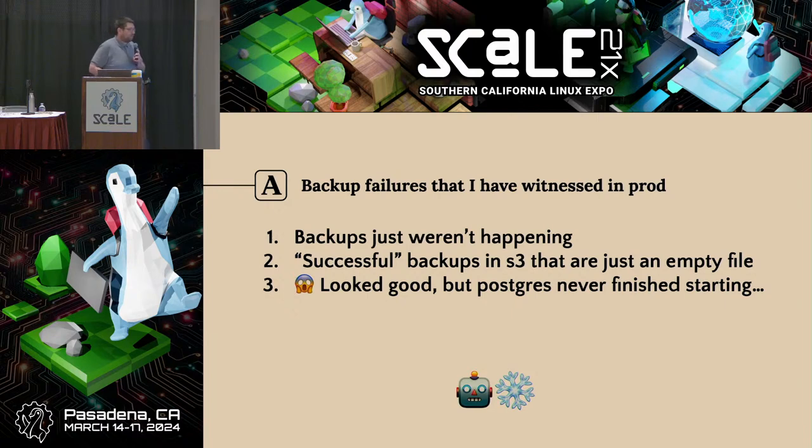And then level three boss fight: a backup we definitely know is not an empty file — there's stuff there, it looks pretty good — but if you attempt to restore from it, Postgres says it's starting. Three hours later it still says it's starting. It never finished starting. The reason I invoke the concept of Schrodinger's backup is that if we're worried about all three of these — and I've seen all of these happen — the only way you catch every one of them is if you actually attempt a restore of a particular backup and see it work. That is the only way to defeat that level three boss fight.